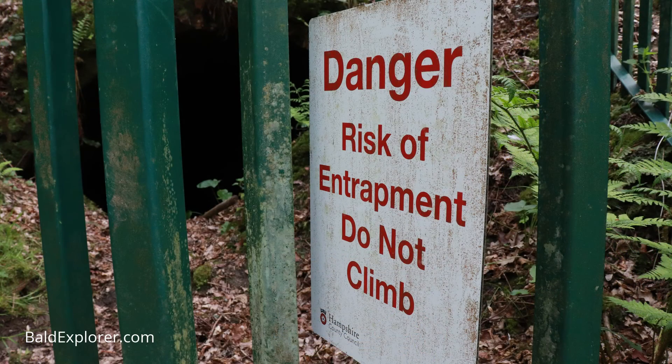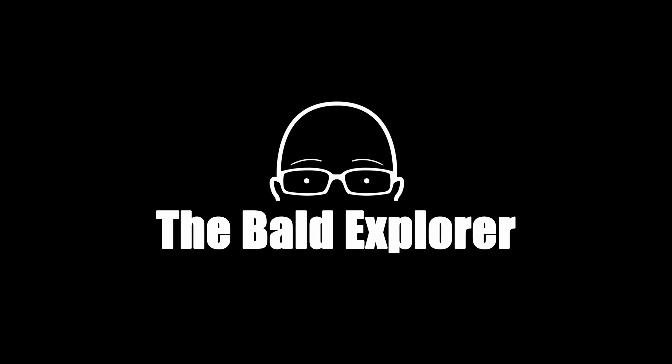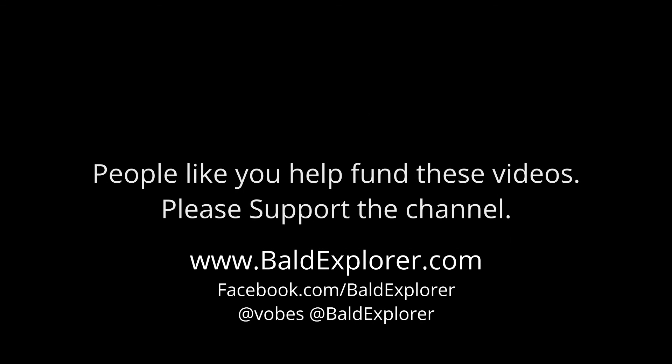Thank you so much, Barry, for taking me along. If you're in the area and you've walked it, do get in touch and let me know — tell me what you think, including any facts I may have got wrong, and if you're a member of the trust, maybe you'd be up for an interview. Don't forget to subscribe, follow, share, leave a comment and become a patron to help me make more of these videos. I'll see you on the next one. Goodbye, Barry!